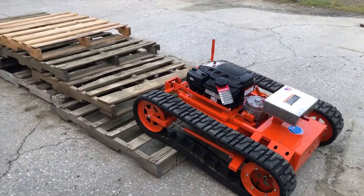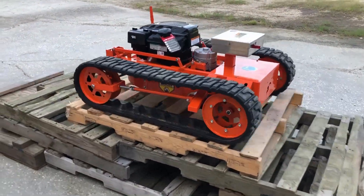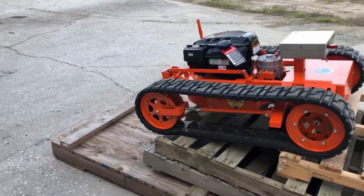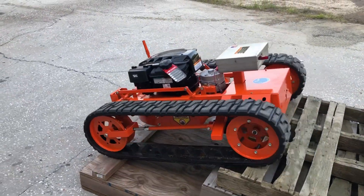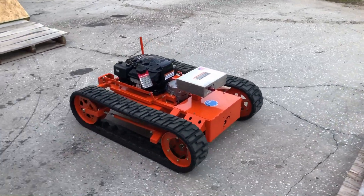The first test simulates vibrations, and this can be duplicated by setting up a staircase made out of pallets. The unit passes and is ready for the climbing test.